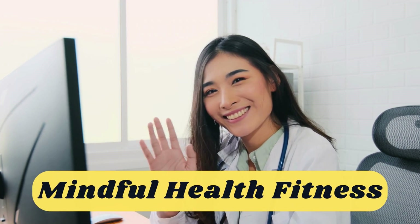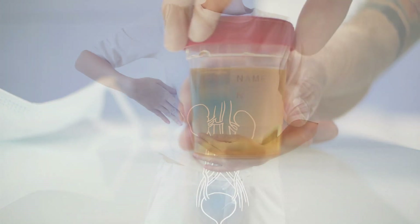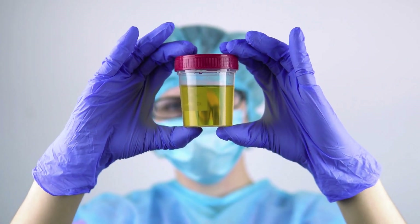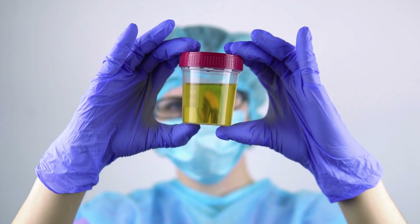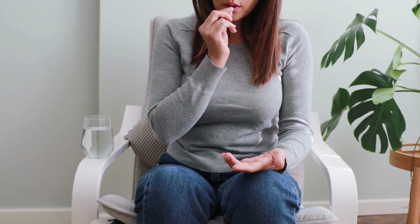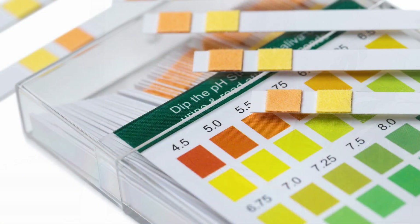Hello and welcome to Mindful Health Fitness, the channel where we help you achieve your wellness goals with science-based tips and tricks. I'm your host, and today we're going to talk about what your urine color says about your health. Urine is a waste product that your kidneys filter out from your blood. It contains water, electrolytes, and other substances that your body doesn't need. The color of your urine can vary depending on how much water you drink, what foods you eat, what medications you take, and if you have any health problems. In this video, we'll go over some common urine colors and what they mean for your health.